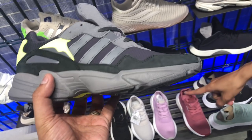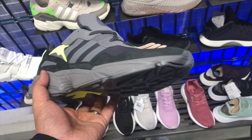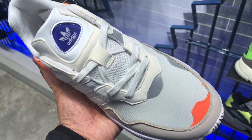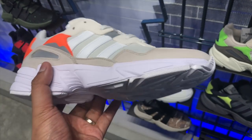Over at Adidas Uptown Mall, we'll kick things off with the new Yung 96 in three colorways. The Yung 96 is like the more affordable brother of the Yung 1s — they sell for 5,500 pesos, very much the same price as the Falcon. The Falcon is the women's version; the Yung 96 is the men's version. It's a chunky dad sneaker. The first colorway is a very clean white and off-white with an accent of bright orange along the sides and the front edge.